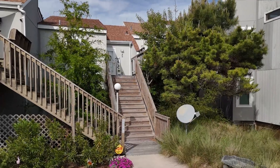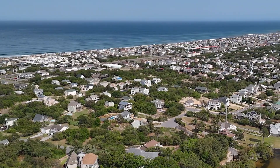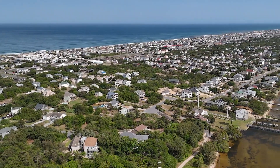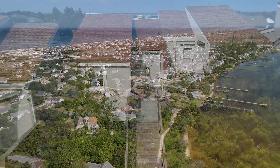Rising above in the preferred X flood zone, this townhome assures serenity and offers a sense of security. The iconic Outer Banks lifestyle awaits you in the comforts of this alluring home.